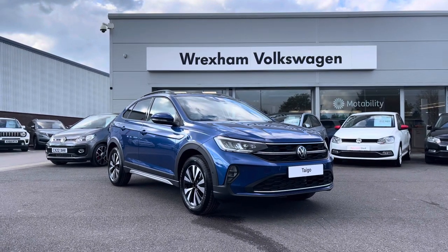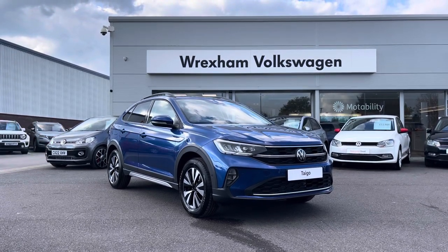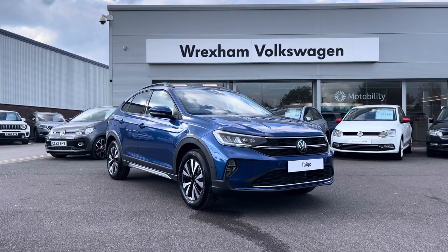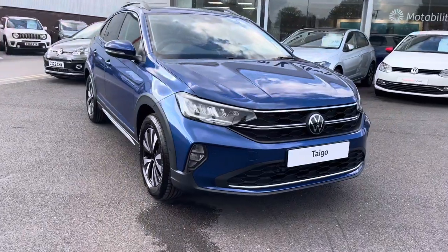My name is Shannon and today I'm really excited to show you around this brand new Volkswagen Tygo Life, which is a 1 litre petrol manual finished in a stunning reef blue paint. As this is a brand new vehicle you do get a 3 year manufacturer's warranty as well as 1 year breakdown cover, so if you'd like to find out more information then please give us a call at 01978 340 600.